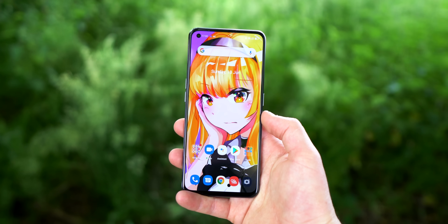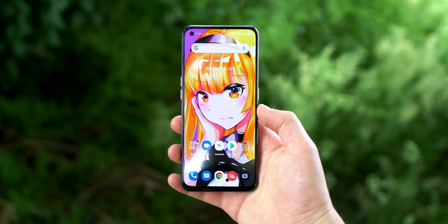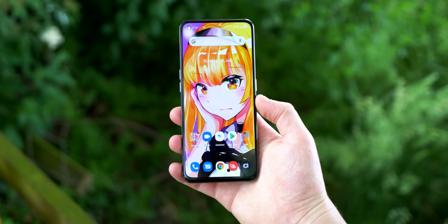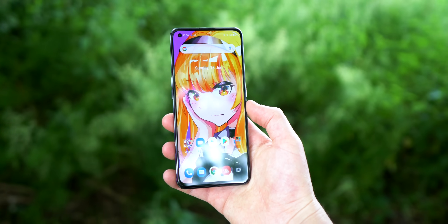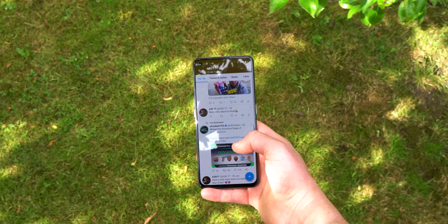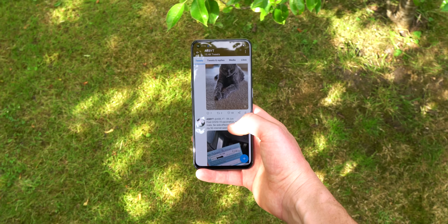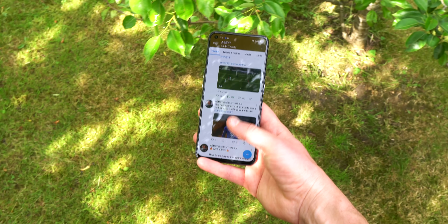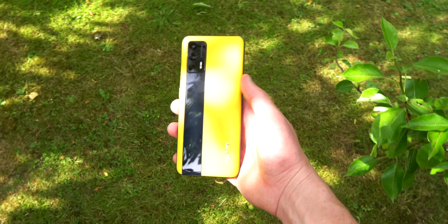Next up, display. It's not quite symmetrical — you do have a slightly bigger chin than the rest — but apart from that, it's very solid indeed. 6.43 inches, full HD+ AMOLED, 120Hz refresh rate with a 360Hz touch sampling rate. Nice and smooth and responsive, and it's pretty bright too at 1000 nits. There's a punch-hole camera cut-out on the top left-hand side, housing a 16 megapixel selfie camera. It's not quad HD or 4K — it's not the absolute top tier when it comes to displays in the smartphone market — but the word that pretty much represents this area is: very solid.